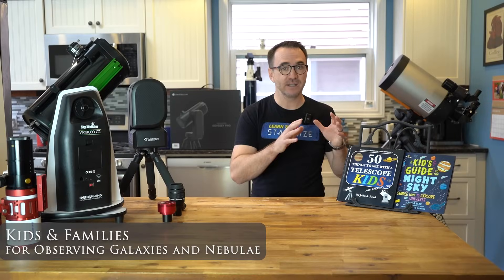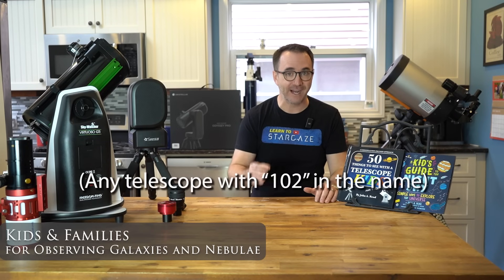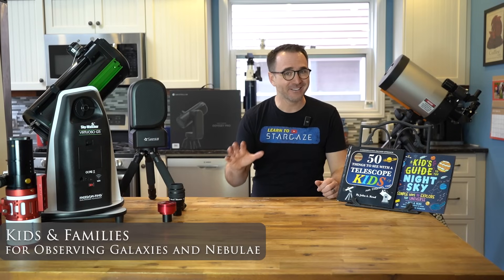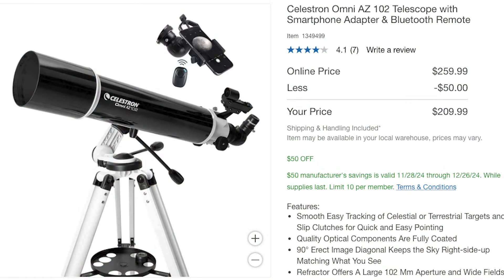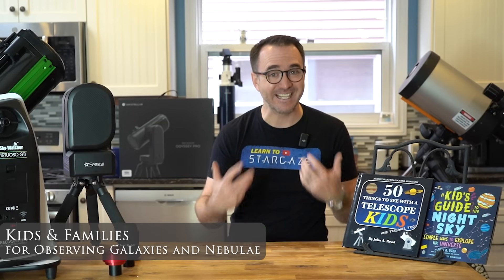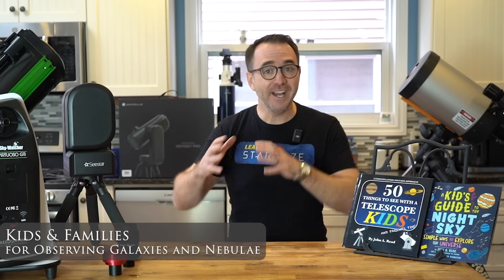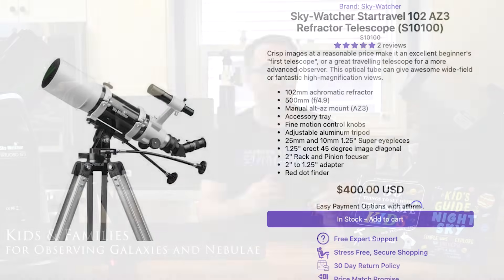We've already talked about the tabletop Dobsonians like the SkyWatcher Heritage series. As an alternative, I really like the 102mm refractors — there are a lot of these on the market by nearly every manufacturer. My kids really like the 102mm refractors from Costco; they don't advertise these online but sometimes they drop below $200 in store. I've tested these scopes extensively and found that subjectively they outperform the 130mm Newtonians, at least in terms of optics. As an example of a higher quality 102mm refractor, there's the StarTravel 102 — which I've called the Forever Telescope in a previous video. It has a two-inch focuser, which means it can support two-inch diagonals and two-inch eyepieces.